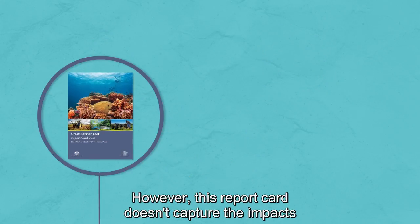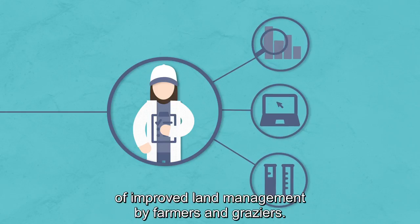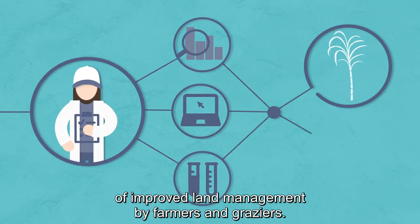However, this report card doesn't capture the impacts of this year's mass coral bleaching event. Each year, we also measure uptake of improved land management by farmers and graziers.